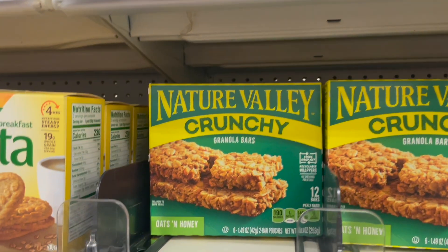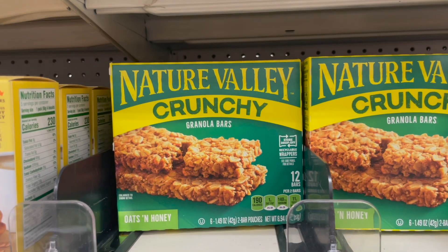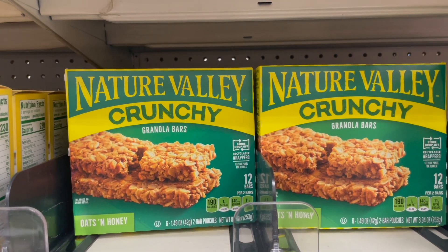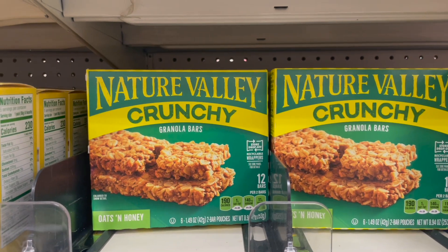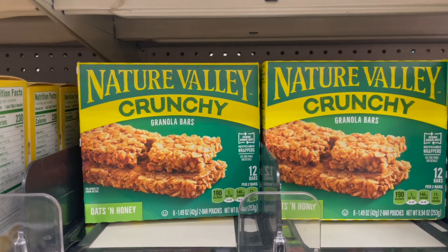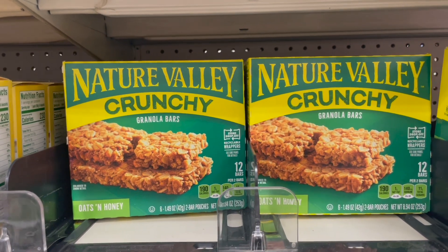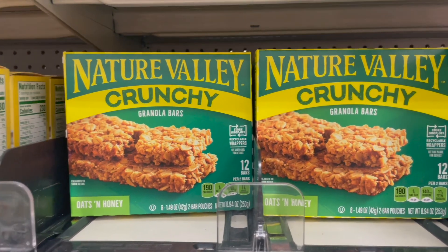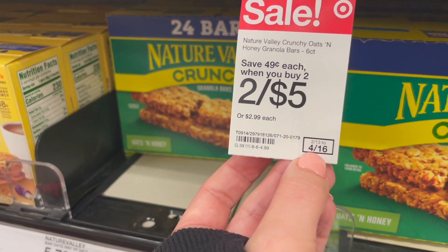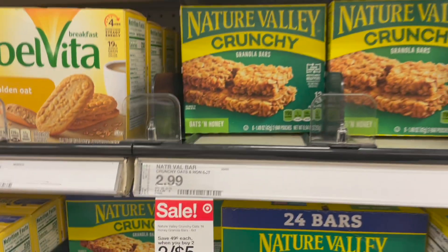A great pantry snack offer is on the Nature Valley crunchy granola bars. These are priced two for $5 on sale, and there is a 50-cent-off-two coupon from the Coupons.com app, making both boxes $4.50. The regular price is $2.99 each, so this is a good time to buy while they're on sale. This sale runs through the 16th of April, so you have plenty of time — just keep in mind the expiration of the Coupons.com offer.